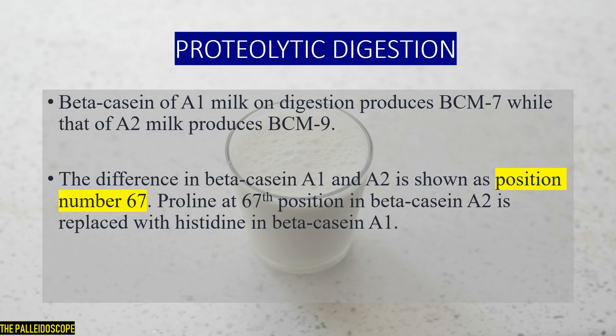A very important thing to understand is the health consequence of A1 milk and A2 milk. Proteolytic digestion of A1 milk and A2 milk is different — digestion of A1 milk produces BCM7, while digestion of A2 milk produces BCM9. The difference between beta-casein A1 and A2 is at position number 67, where proline in beta-casein A2 is replaced with histidine in beta-casein A1.